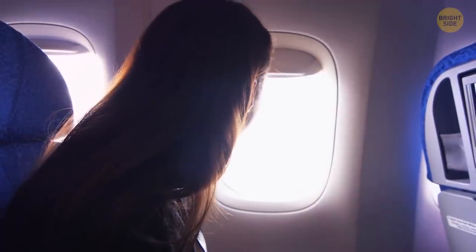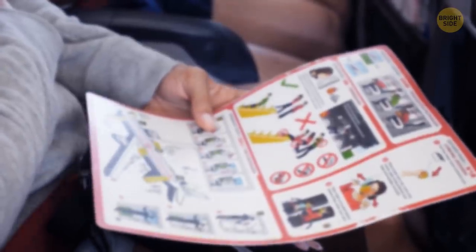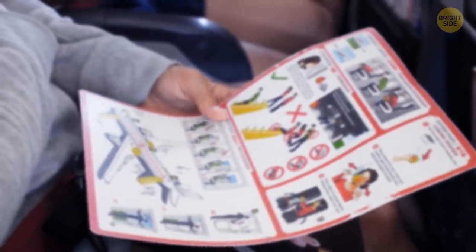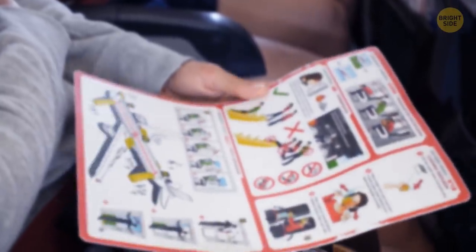Besides, the tray table prevents you from assuming the secure position in the event of an emergency landing. This position requires you to bend over in your seat, put your head between your knees, and cover the back of your head with your hands. Imagine doing that while your tray table is open.